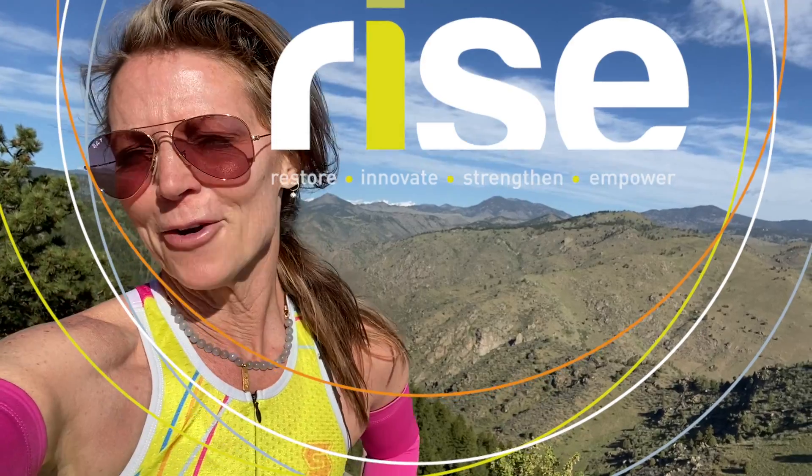I'm hosting a free webinar — Bike Bold, Bike Beautiful, Rise to the Top. This is a webinar for female cyclists. Yes, gals, all about us.